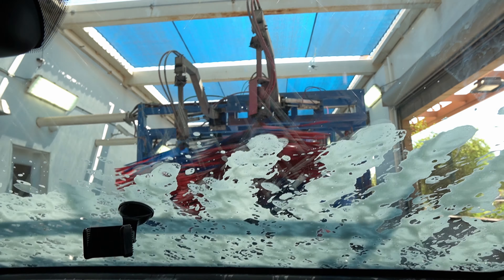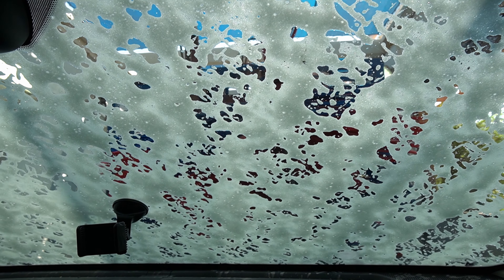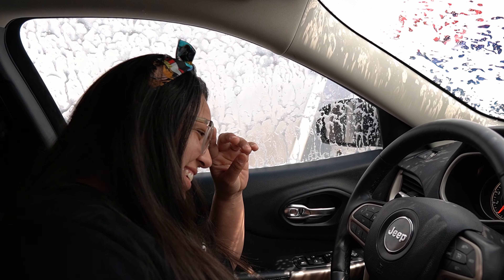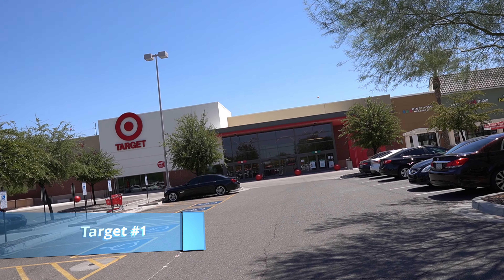So before we head out of town to actually hit the stores, we're gonna do a quick car wash. The music goes perfect with this. Alright, on to Target it is.